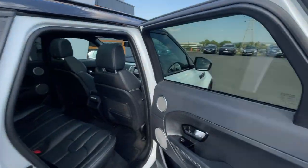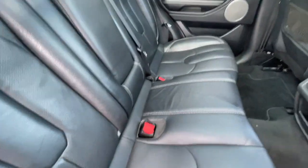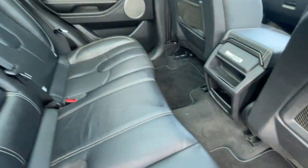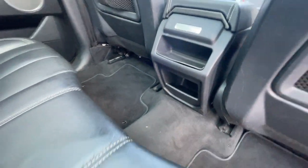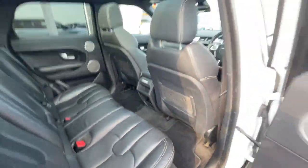At the back of the vehicle, it's got electronic accessible windows, a storage compartment, and ISOFIX preparation seats. Got a lovely leather armrest with two cup holders and a little storage compartment. Storage compartment just there as well. Plenty of leg space for all the passengers at the back, with storage pockets either side.